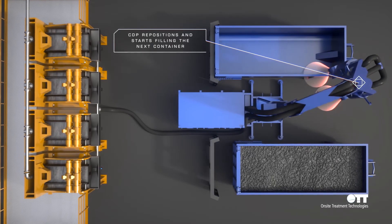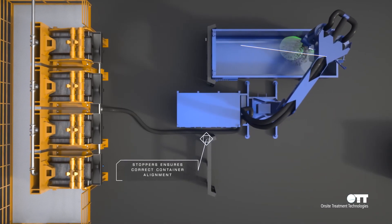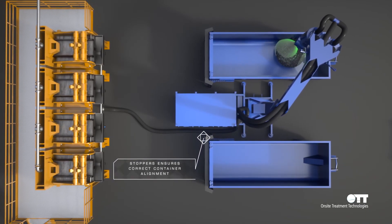Since the transfer of the cuttings from the shaker to the transportation containers will be in a closed loop, it will also improve the environmental working conditions around the rig site.